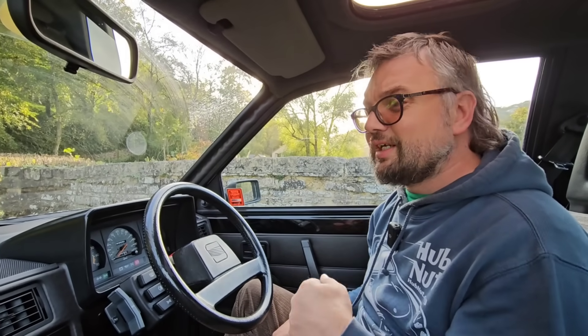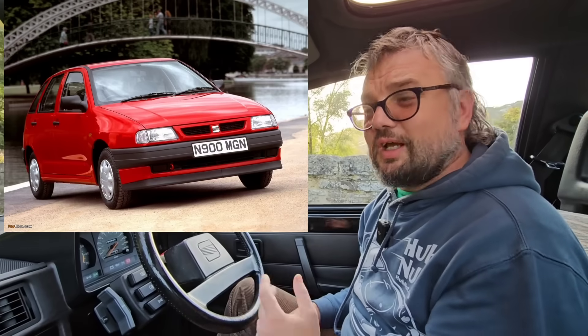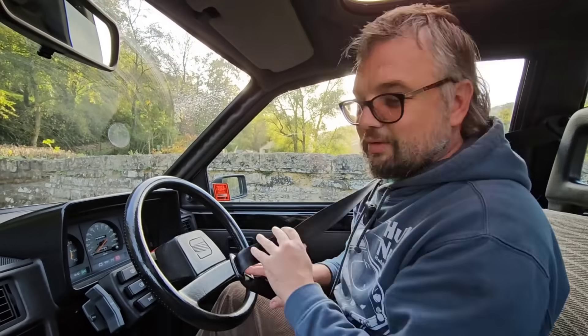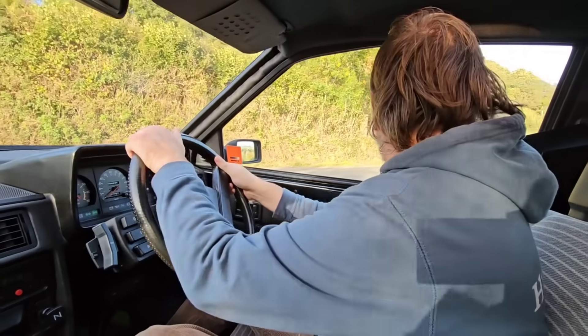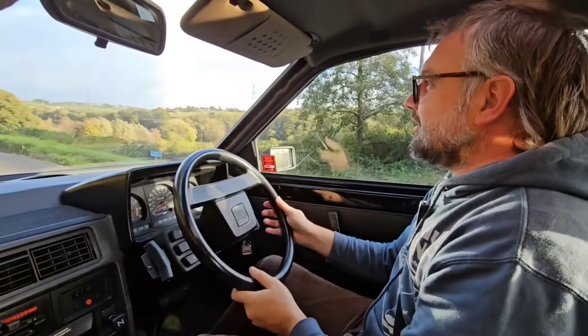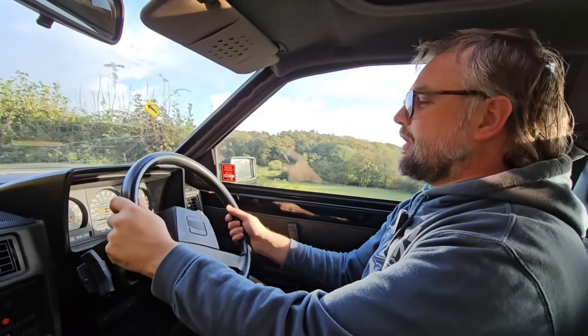We'll forgive Giugiaro because he also designed the second generation Ibiza, which looked completely different and had two windscreen wipers that gave excellent coverage as I recall. We shall get belted in and go for a drive. Here we go — she likes the revs, and off we go.